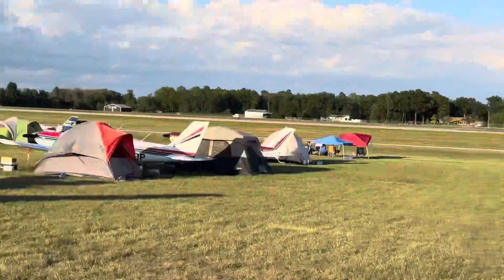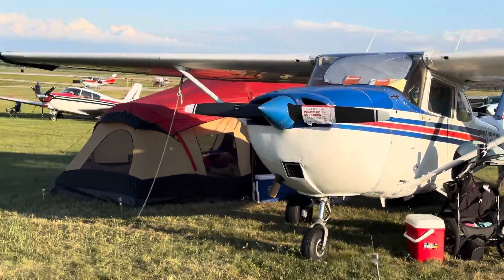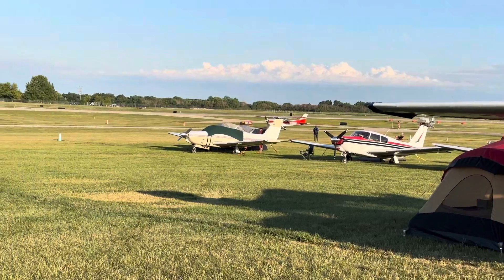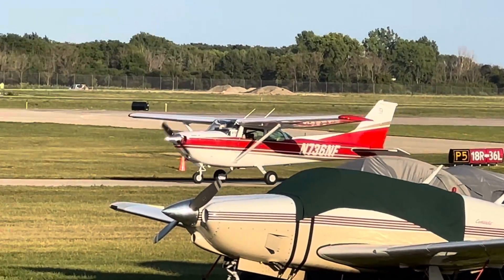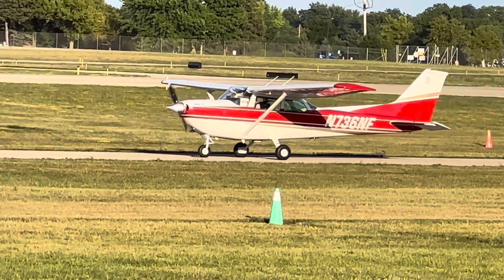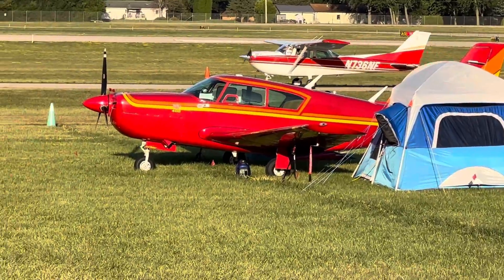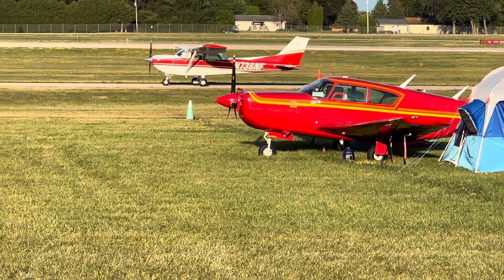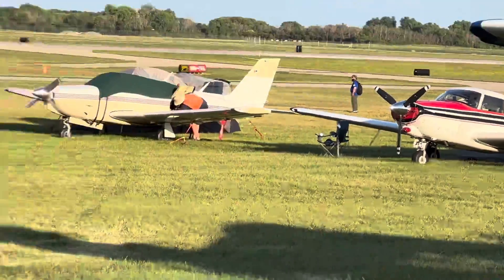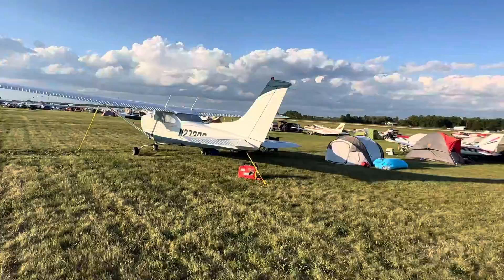All over here you have camp spots. That's a 172 about to depart. And that one — that's a Piper Comanche. Somebody help me out in the comment section!